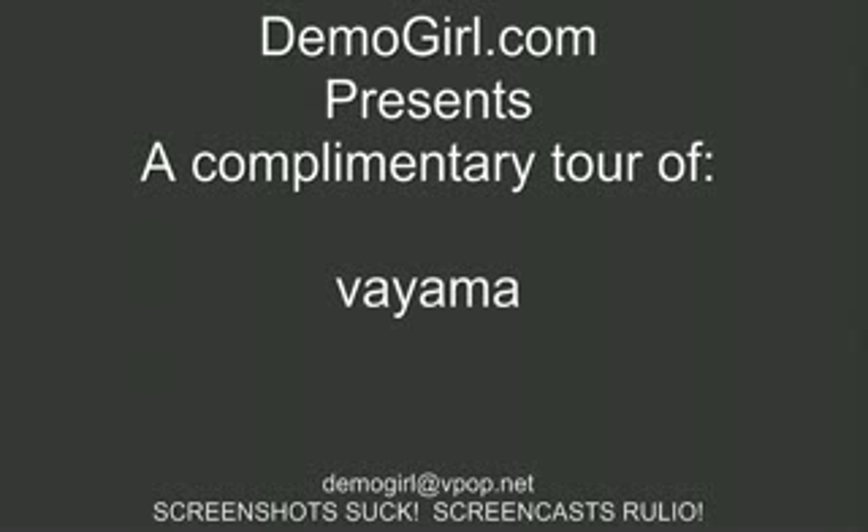Hello, it's Molly McDonnell for Demogirl.com. It's Sunday, May 20, 2007, and this is your complimentary tour of Viama.